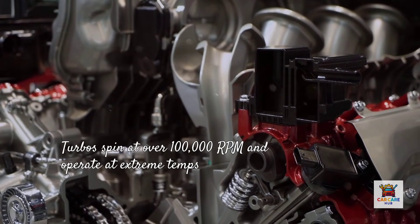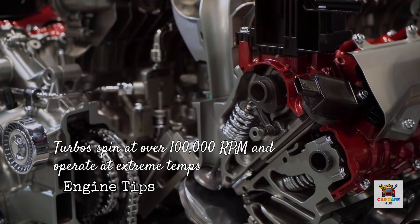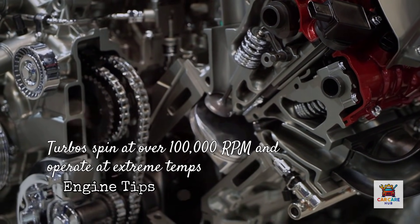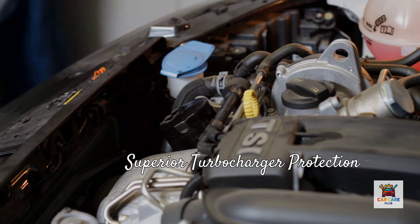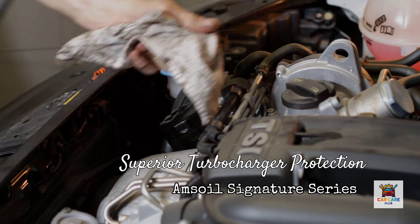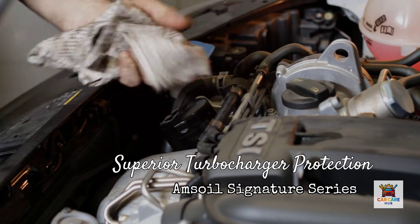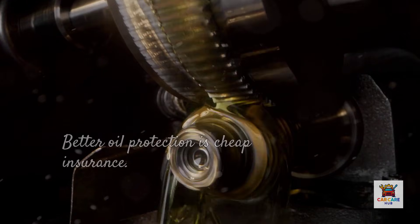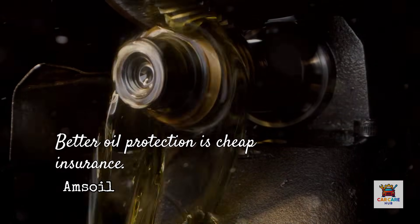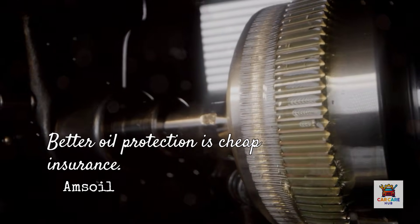Now let's talk about something most people never consider: turbocharger protection. If you drive a modern vehicle, there's a good chance it has a turbo. Turbos spin at over 100,000 RPM and operate at extreme temperatures, making them incredibly sensitive to oil quality. Amsoil Signature Series protects turbochargers 72% better than required by the GM DEXOS 1 Gen 2 specification, based on independent testing using the GM turbo coking test. Turbo coking — when oil bakes onto hot turbo components — creates deposits that restrict oil flow and destroy bearings. Turbo replacements cost $1,500 to $3,000, so better oil protection is cheap insurance.